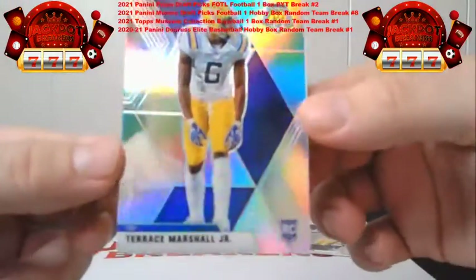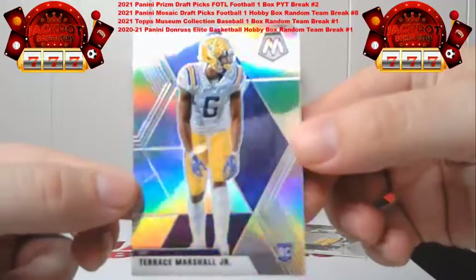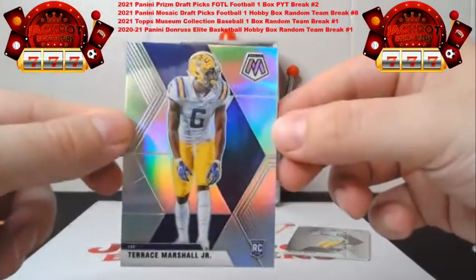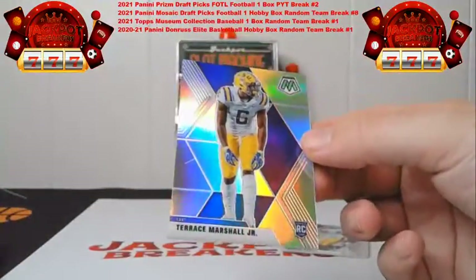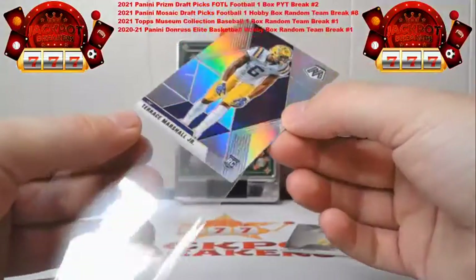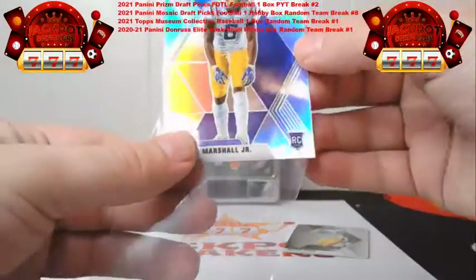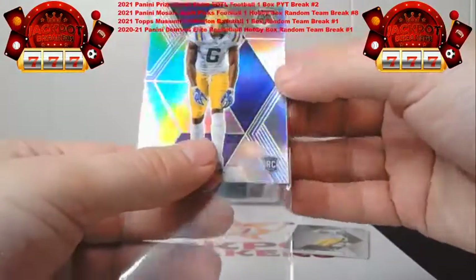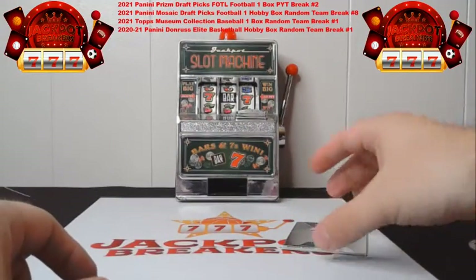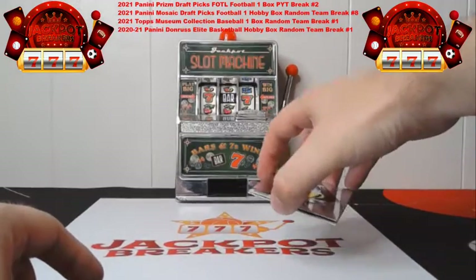There's a little line on this one as well — might be something that rubs out, a little abrasive — but the silver Terrence Marshall Jr. is going to go to Carolina. There's another mark on the silver — I'll put it in the penny sleeve so nothing else happens to it and see if I can clean that up. This is our final card of the box before our recap.